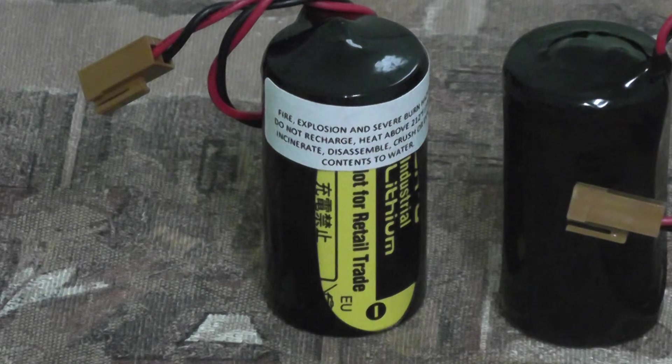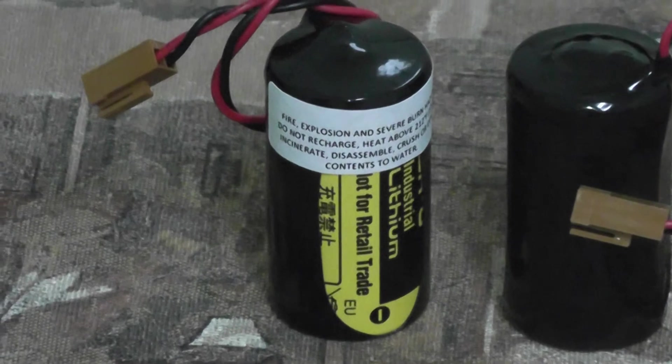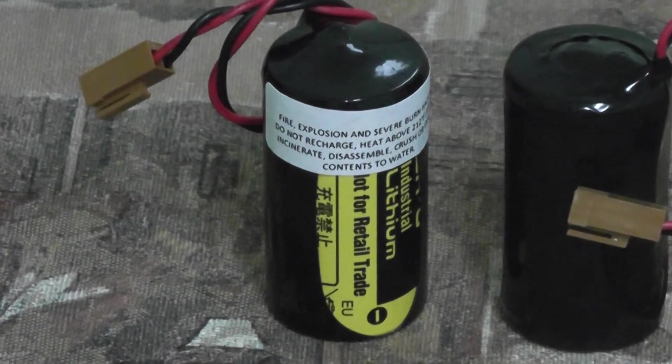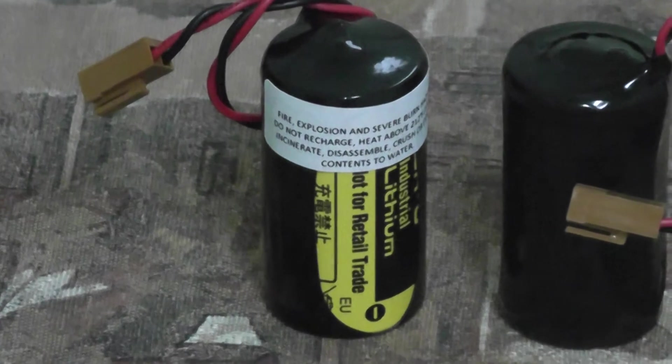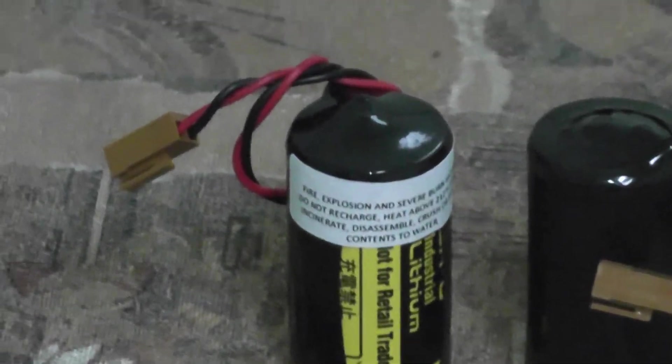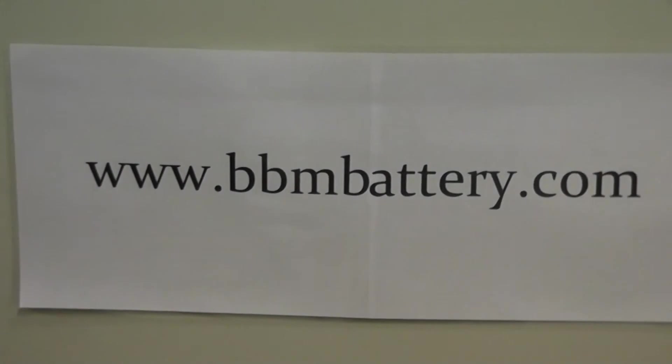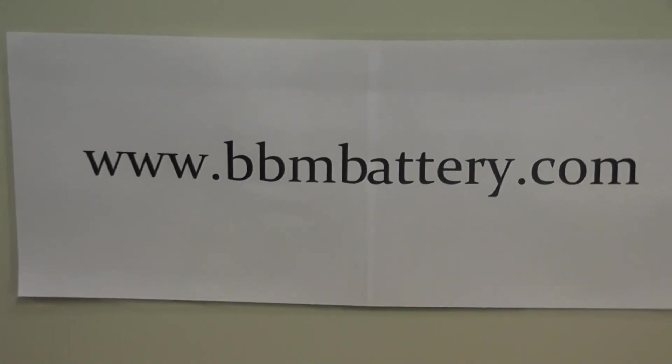This battery is priced at $19.95 for a single battery pack, and we do offer quantity discounts up to 25% based on the volume of your order. To find out more about this battery and the discounts available, please visit us at www.bbmbattery.com. Go to the PLC section and click on GE Fanuc. Thank you.